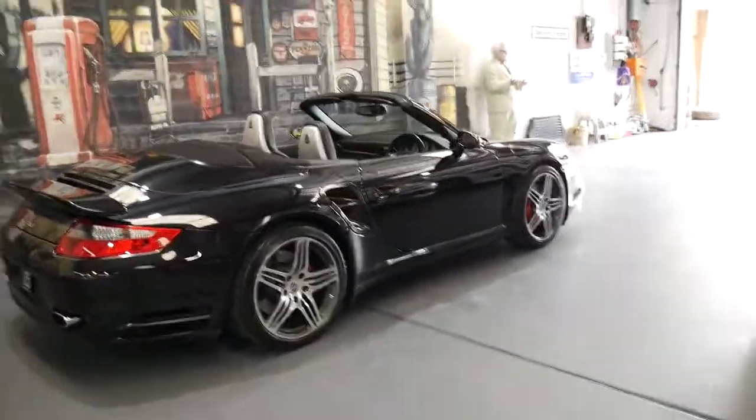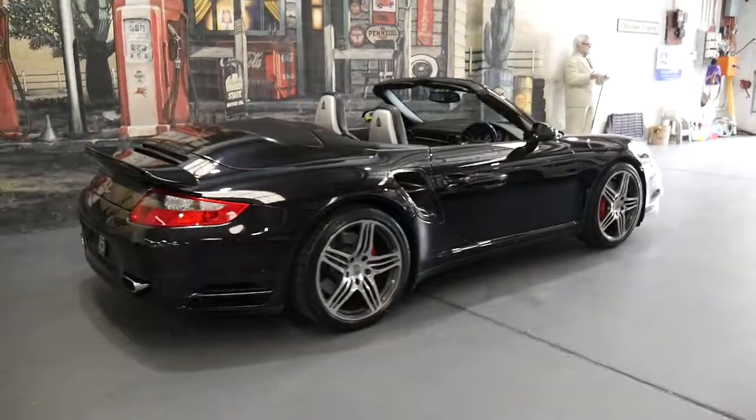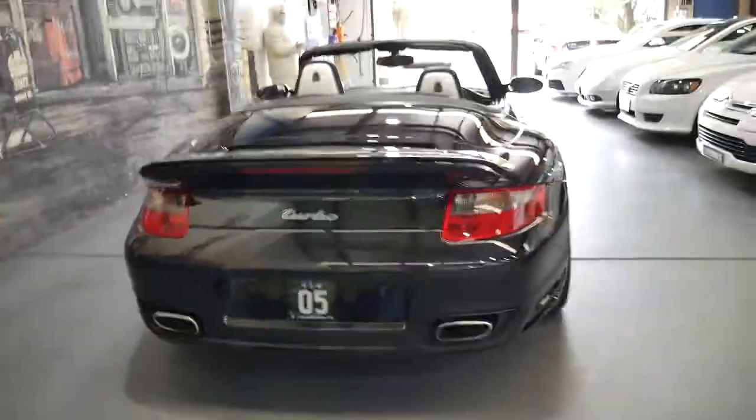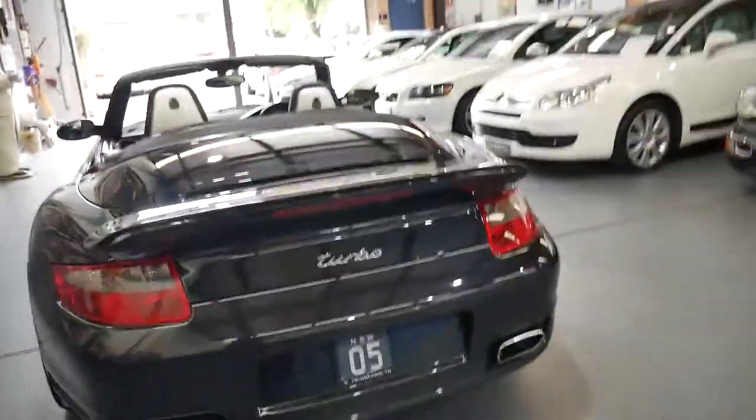It has had two owners since new. The car is in spotless condition. It's never been involved in a major accident at all and there's nothing on the register.